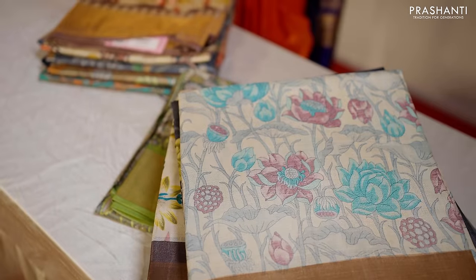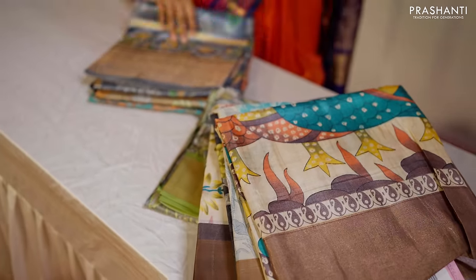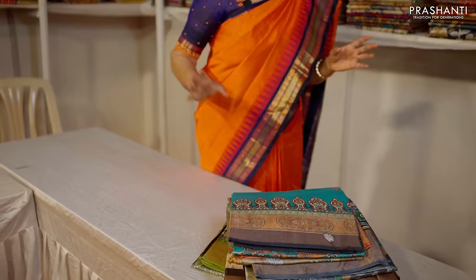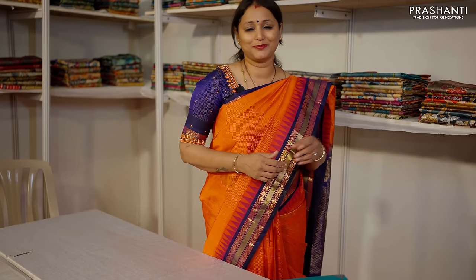All these are printed Tussars — floral prints, Kalamkari prints, contrast prints, and Paithani style prints. Very classy and different designs in printed Tussars are available here. The price range is 5,550 to 5,950. The entire range of Tussar silk sarees starts from 5,550 going up to 12,000.